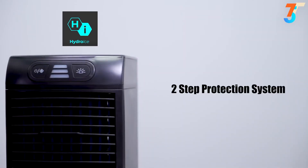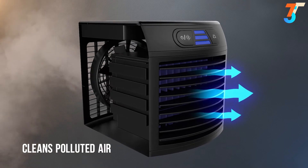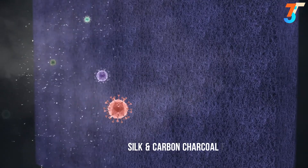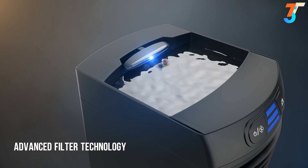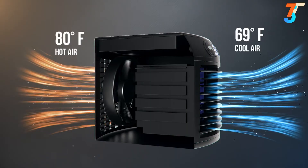Only the Hydro-Ice has a proprietary 2-step protection system. Step 1: the silk and carbon charcoal filter helps filter out dust, dirt, molds, and other harmful pollutants. Step 2: the advanced filter technology helps purify the air around you. Hot air goes in and is cooled and cleaned. You'll get cool, clean, purified air instantly.